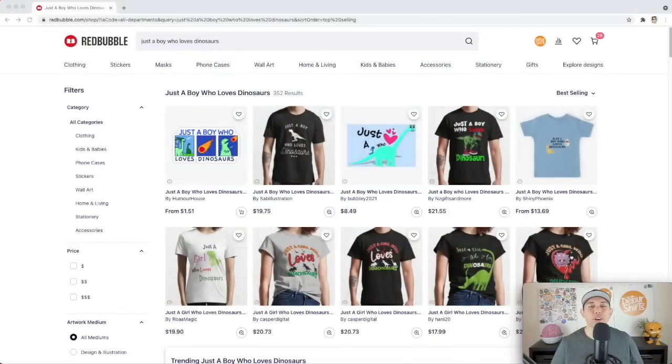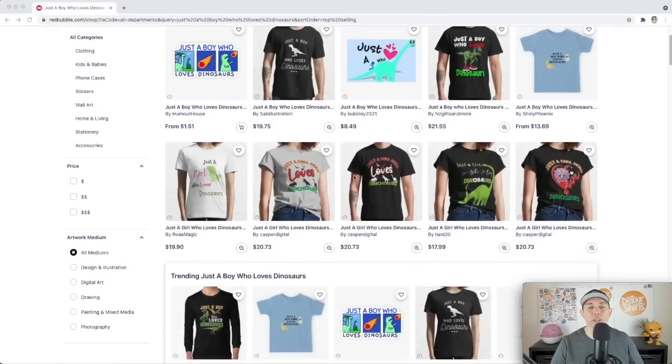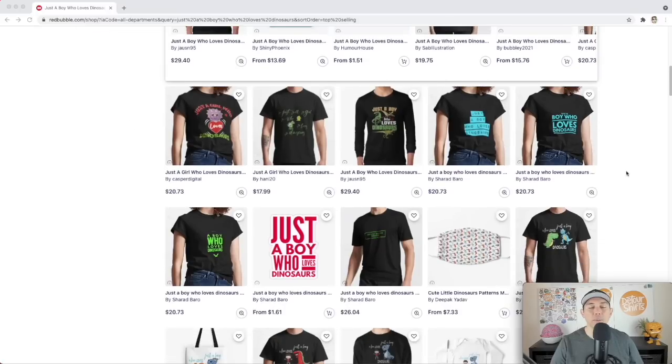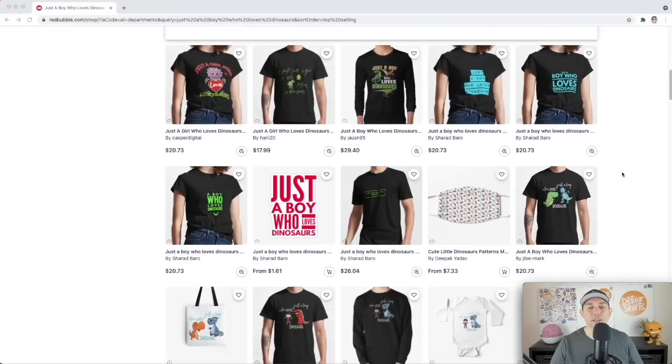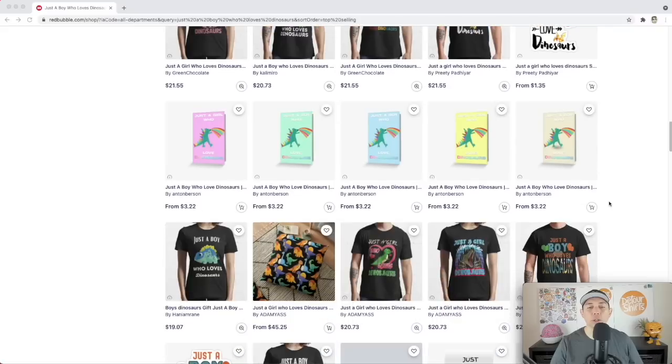Trend number four is another animal — 'Just a Boy Who Loves Dinosaurs,' which Redbubble considers a legendary animal topic. Only 352 results. Looking at the best sellers with multiple designers, make sure yours is better than what's already there — stands out, doesn't copy. Think about whether your design will be the one someone picks when they're browsing the best sellers.